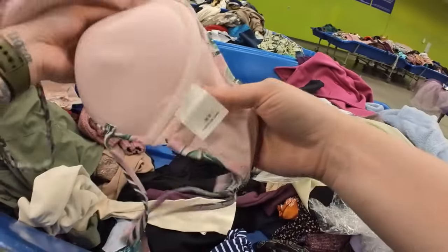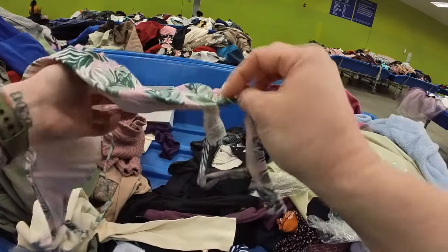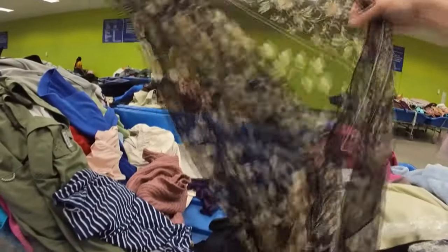This time I did take my cart back and then perused the shop for a little bit, and I did find some good stuff. So that will be in the haul as well.